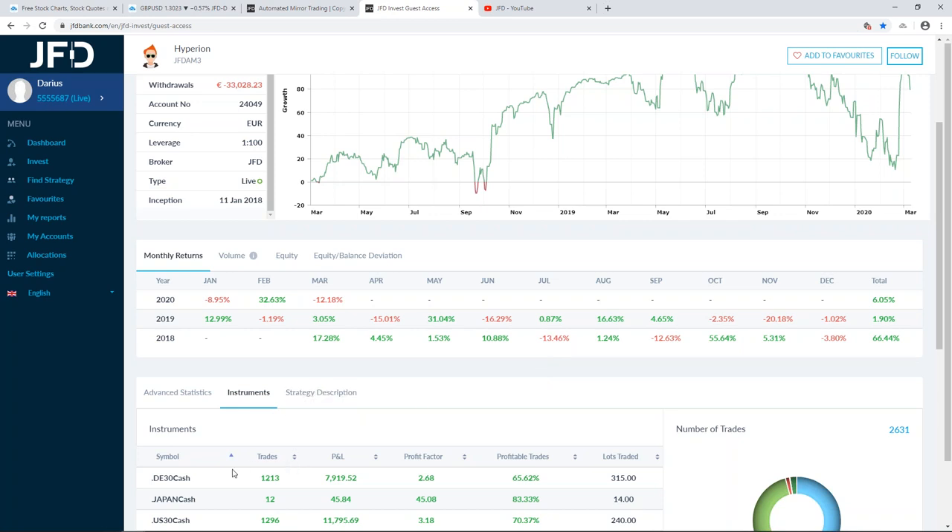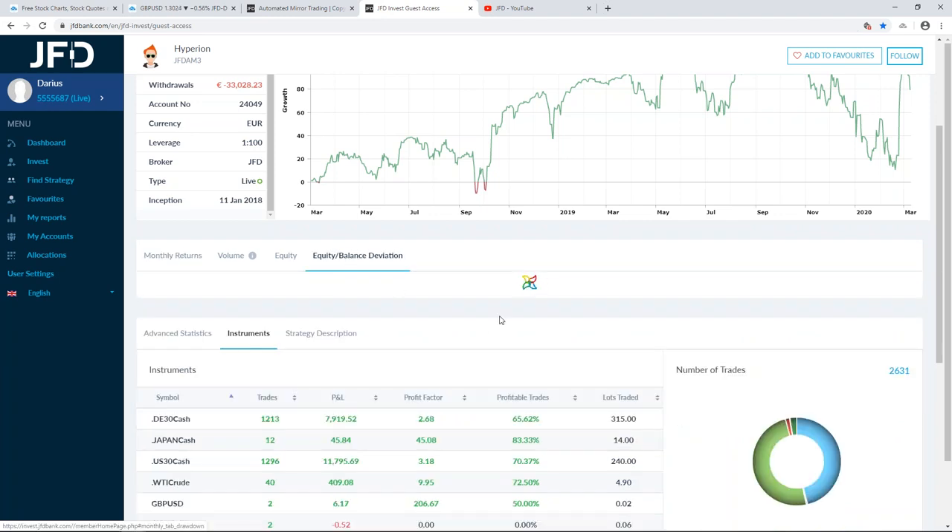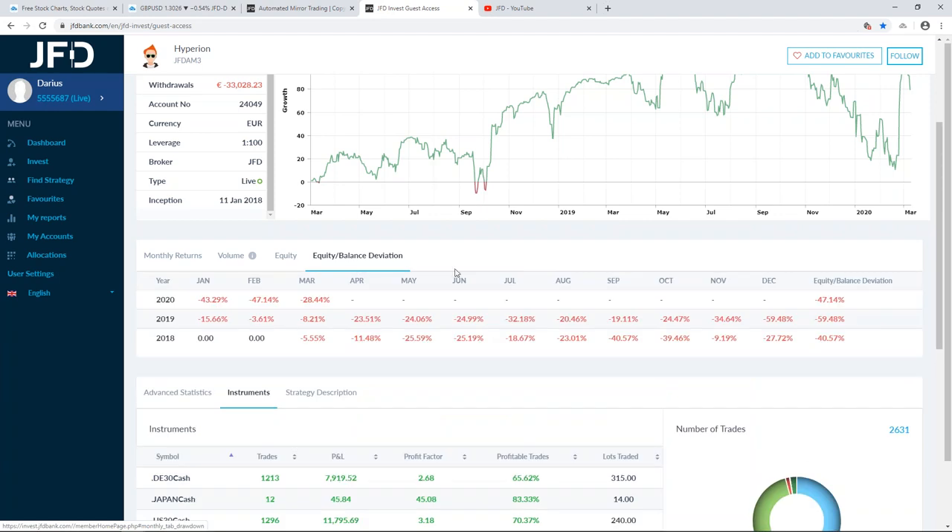Of course, past results are not an indication of future ones — everybody should remember that. But looking at these figures, they're quite okay overall. The equity-to-balance deviation — which some might look at as drawdown — is slightly on the higher side.